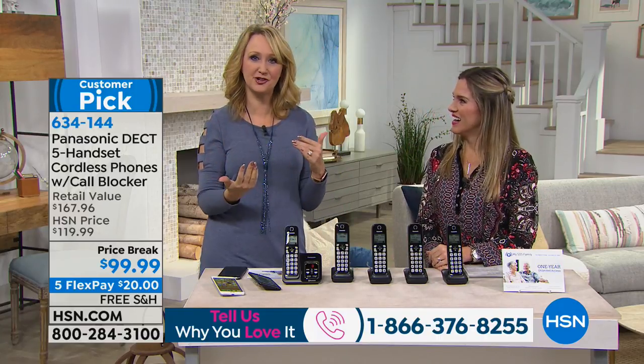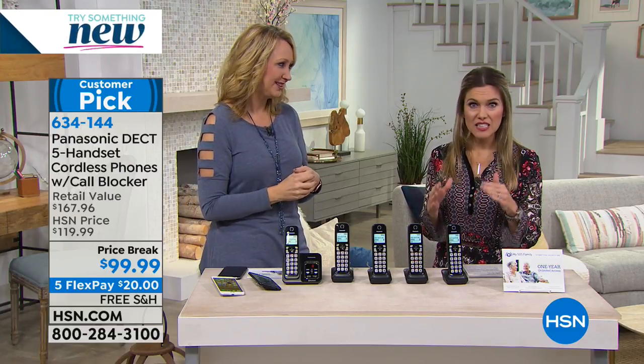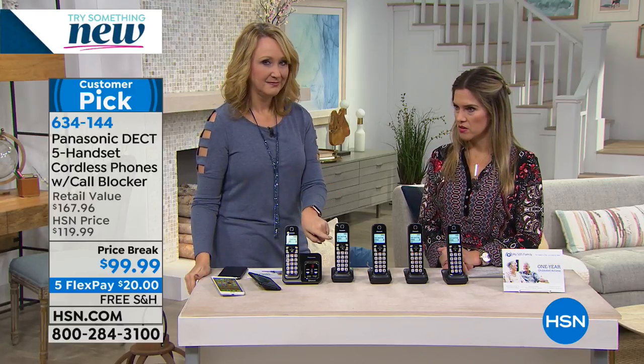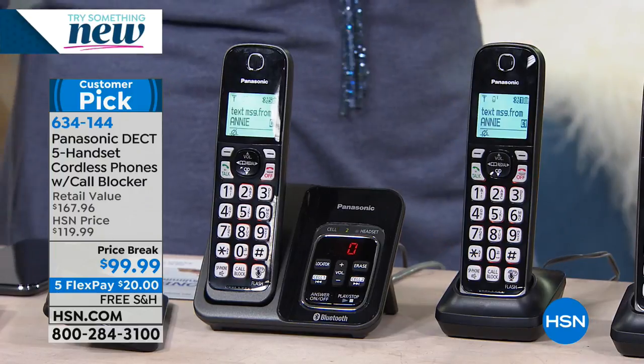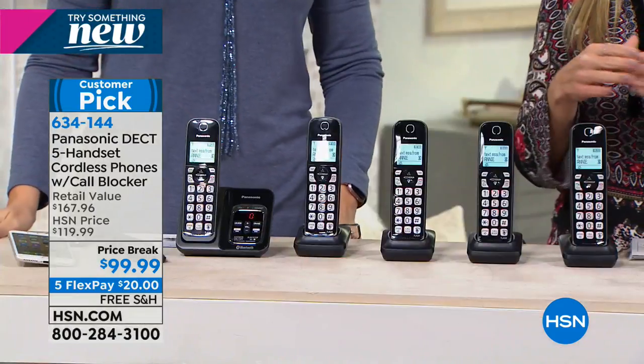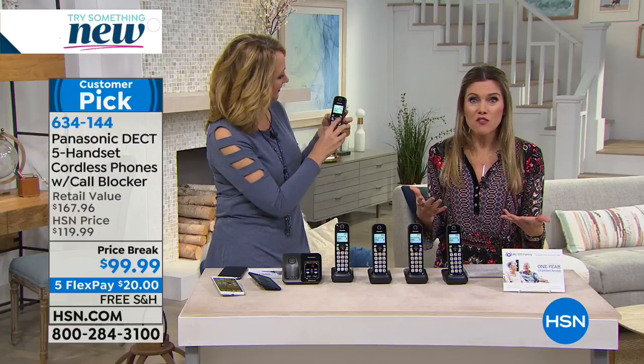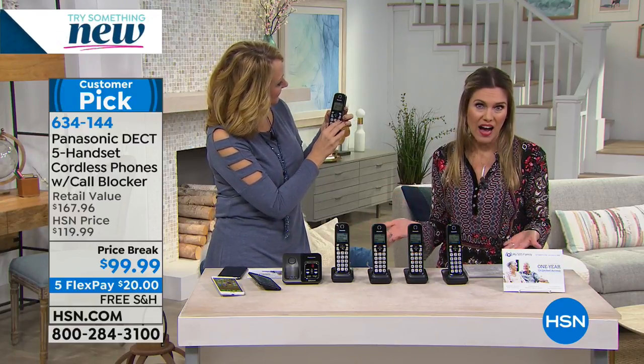If you've ever walked over to your cell phone on the charger or in your handbag and missed five phone calls — or a text message — that's not going to happen ever again because of this link-to-cell technology. Look, a text message from Annie. It tells you when you have a text message, and if that person is in your phone book, it tells you who it's from. It's like giving you five additional cell phones because it's syncing to it — announcing the call, announcing the text message. Amazing! You don't even have to have your cell phone in hand.